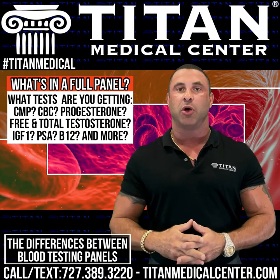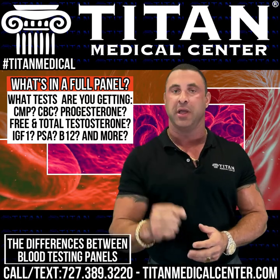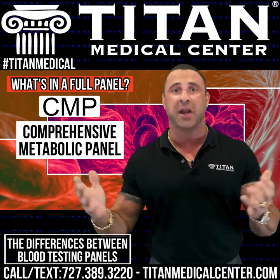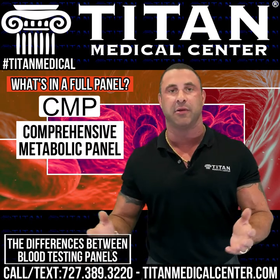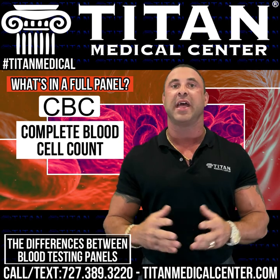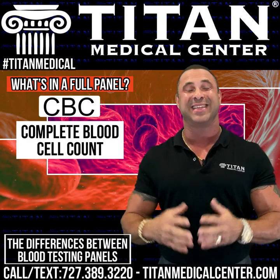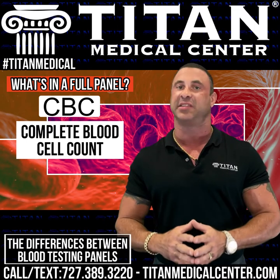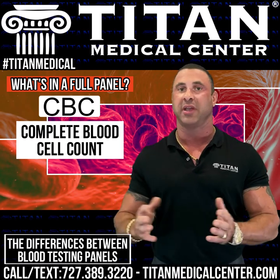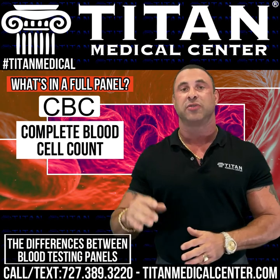When going on testosterone replacement therapy, most medical providers should look at a CMP — a comprehensive metabolic panel — primarily checking liver and kidney function. They should also do a complete blood cell count, looking at key factors like hemoglobin, hematocrit, red blood cell count, and white blood cell count. This ensures there's no infection and that the blood isn't already thick, because testosterone, as an anabolic steroid, can thicken the blood and cause serious health issues like stroke, DVT, and blood clots.